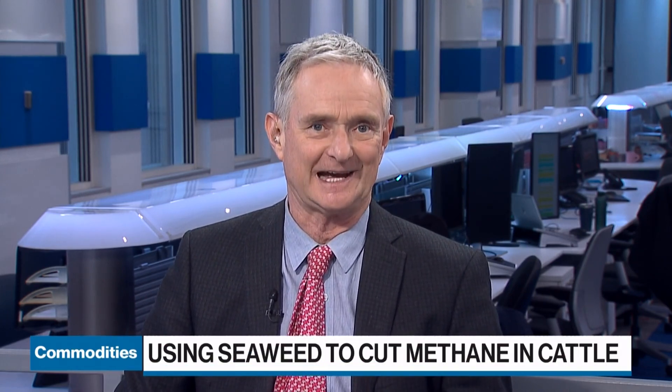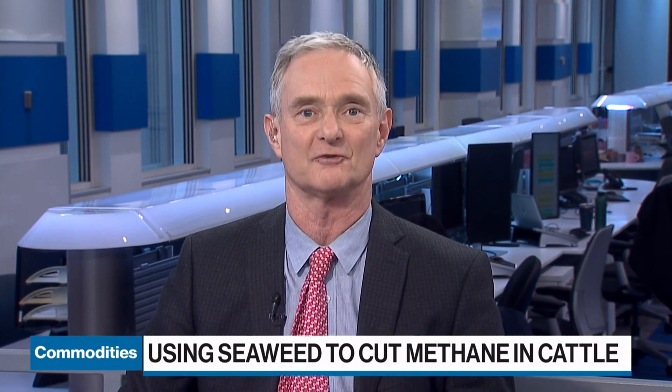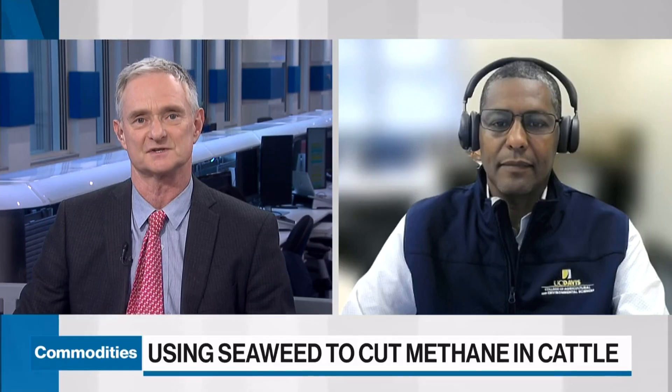They found that feeding cattle seaweed pellets actually cuts methane emissions by 40%. We're joined now by Hermius Cabrieb, Associate Dean and Professor at the University of California, Davis. Thank you very much for joining us.